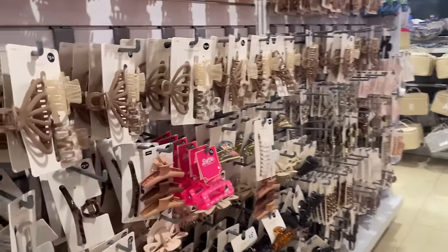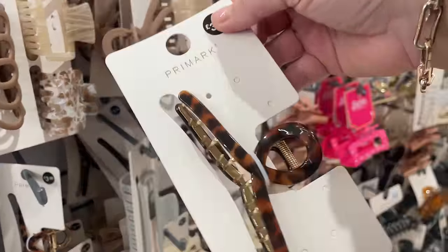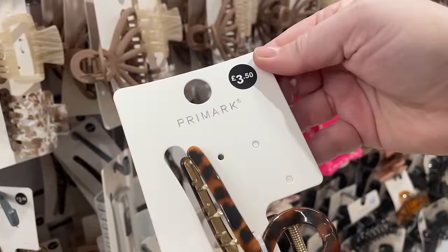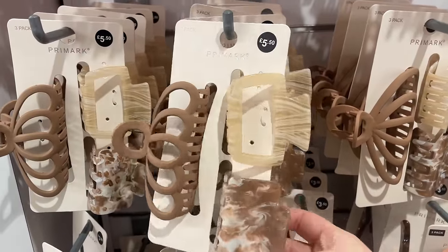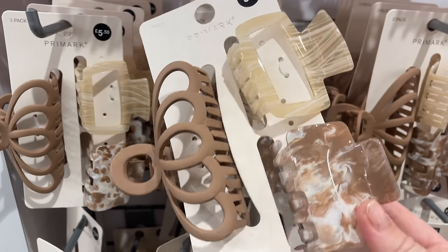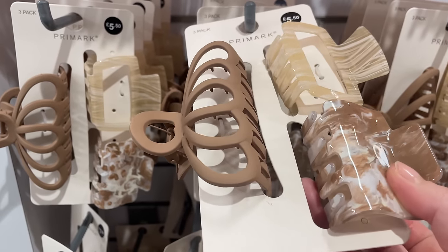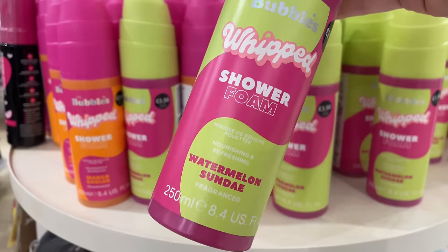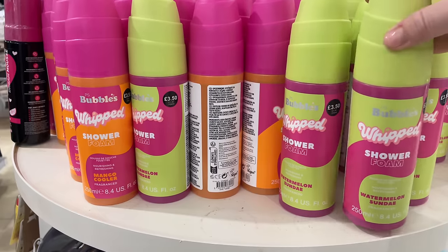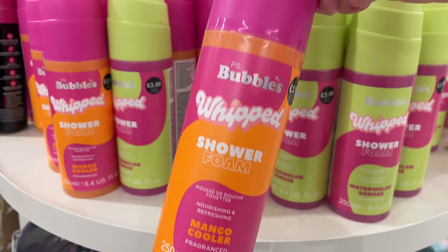Let's go and see what the hair section has got to offer. I do need some new clips — that tortoiseshell one looks really expensive. And then we've got this pack here for £5.50 — I love the colours, you've got a big one and some small ones. I'm thinking of the big one for Joelle because her hair is so long. And then look at these whipped shower foams — they're actually really heavy with a lot of product inside. £3.50.